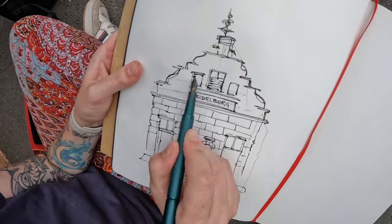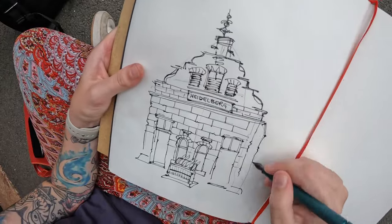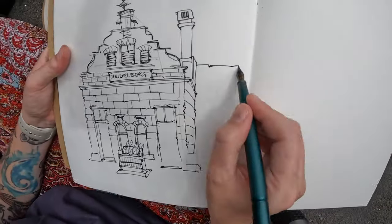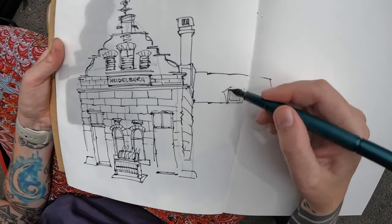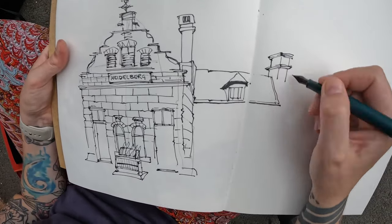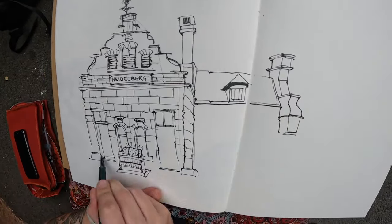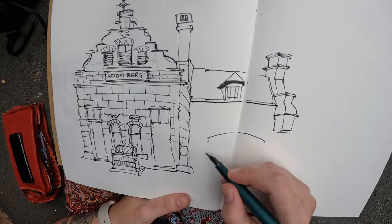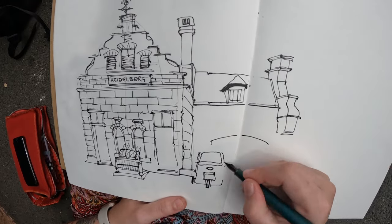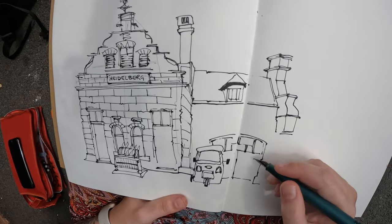I'm not really one for sitting down, doing thumbnails, and figuring out the best view and composition. I actually just don't think I've ever done that. I really like spontaneous sketching — starting somewhere and just seeing where the drawing ends up. Going straight in pen means some of my perspective won't be correct, but you come out with quite a jaunty, interesting-looking sketch. For those who enjoy a more spontaneous approach, you're going to like this.